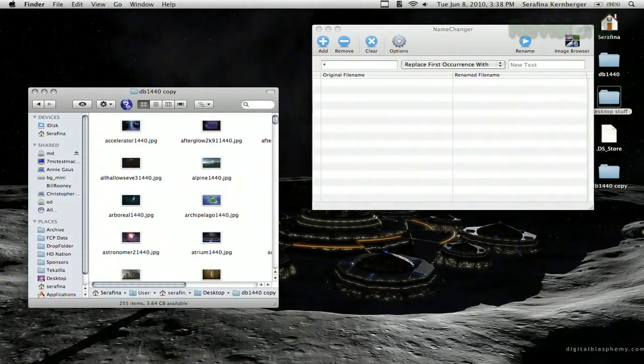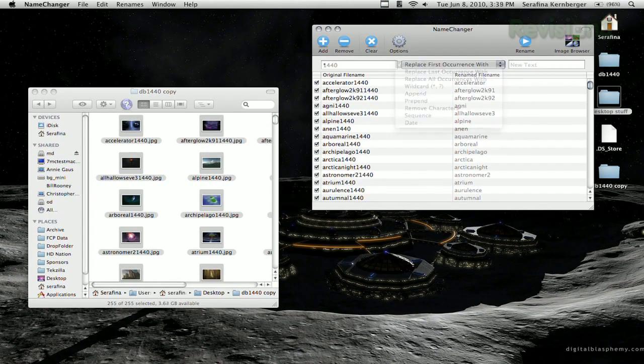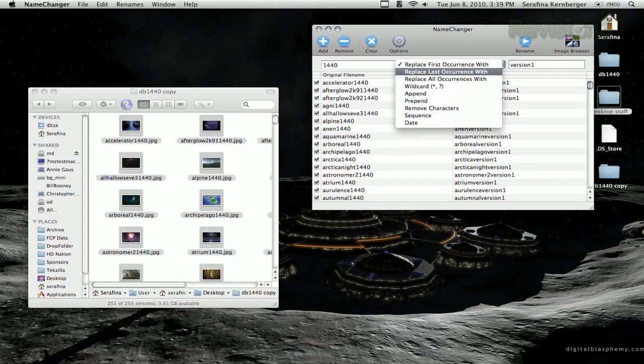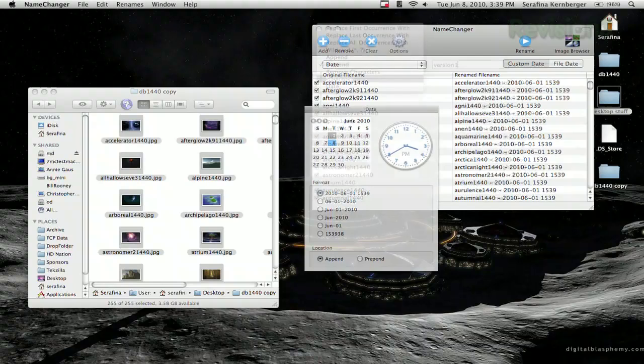Once installed, just drag your desired files into the application and then choose how you want to rename them. You can replace a certain word in the file name, add something to the beginning or end, rename according to a date, or create a whole new sequence. The built-in image browser even lets you reorganize your files so you can make sure they're in the order you want before you rename.